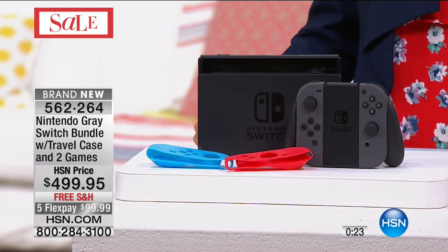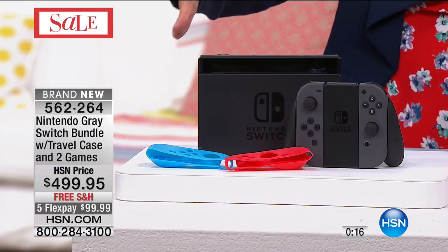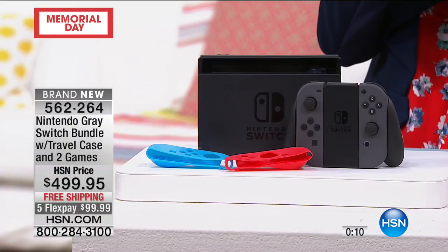I love that airplane travel — now you can enjoy your favorite gaming from Nintendo and take it with you. It's brand new, this is the number one brand in gaming, this is the latest and greatest. We have five flex pays and free shipping for today only. I would hate for you to miss out.